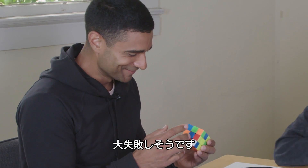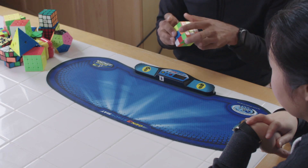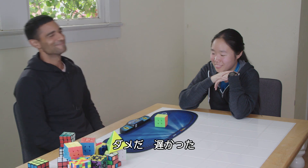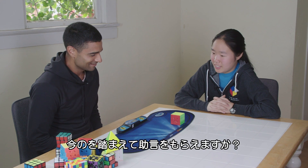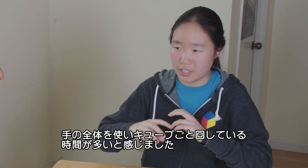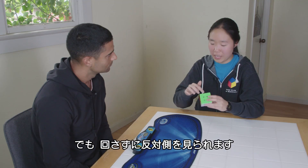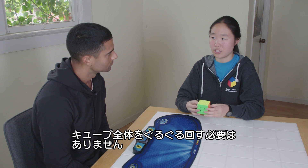My solve came in at one minute 41 seconds. Tiffany offered two tips: first, I should try opening with a more efficient move; and second, I was spending too much time rotating the whole cube around with my full hand. You can see pieces on the other side of the cube without rotating it entirely, so you shouldn't need to do so many whole-cube rotations.